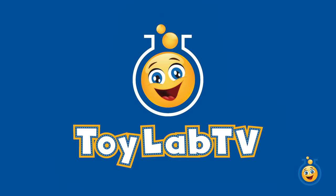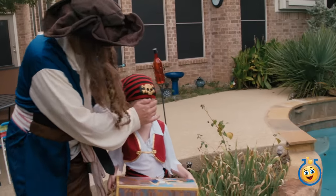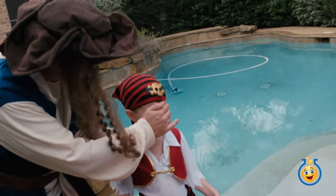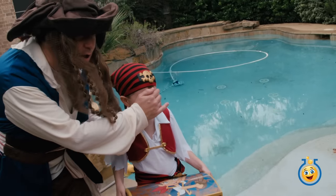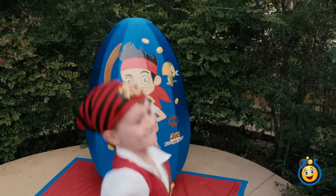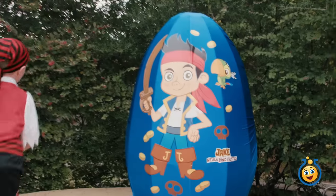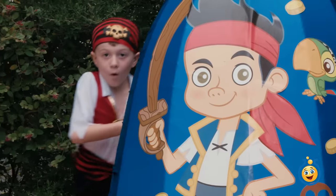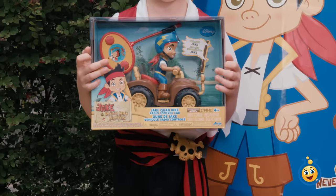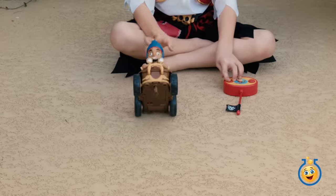It's Toy Lab TV! Okay, pirate L.B., you won that treasure fair and square. Now you get to open it. But first, let's unveil the latest, awesomest Toy Lab TV surprise egg. Whoa, it's shaking — the Neverland egg! Hey wait, L.B., why don't you open up some toys in the egg first? Okay! Wow, it's a Jake RC car — it's the Jake Quad Bike Radio Control Car. Let's go check it out!